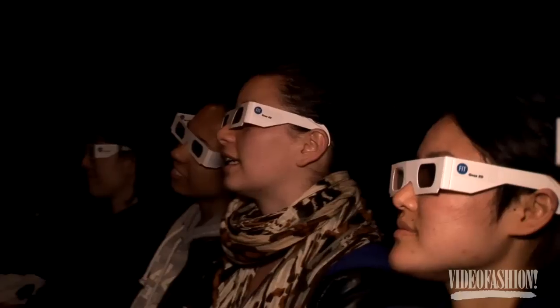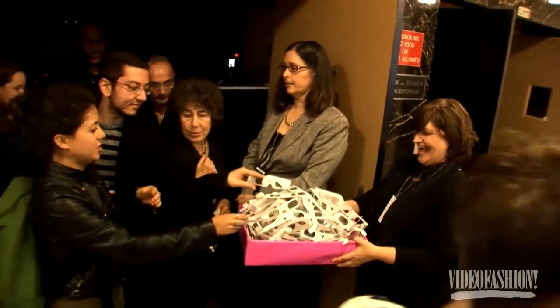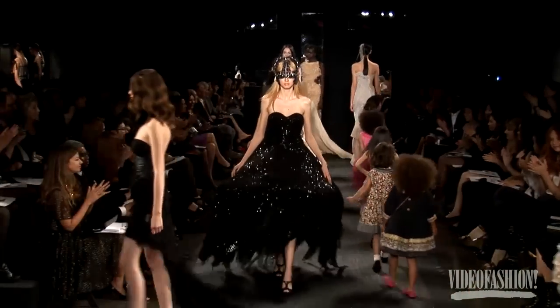As tech gets trendier by the second, the question remains: what does the future hold for 3D eyewear? Are we ever going to get rid of the glasses? "That's the holy grail right now. When they get to the point where you can have the 3D experience without the glasses, that's when they're really expecting it to take off." As for the glasses themselves, one attendee said her friend kept telling her they looked cool, even if she couldn't quite see it herself.